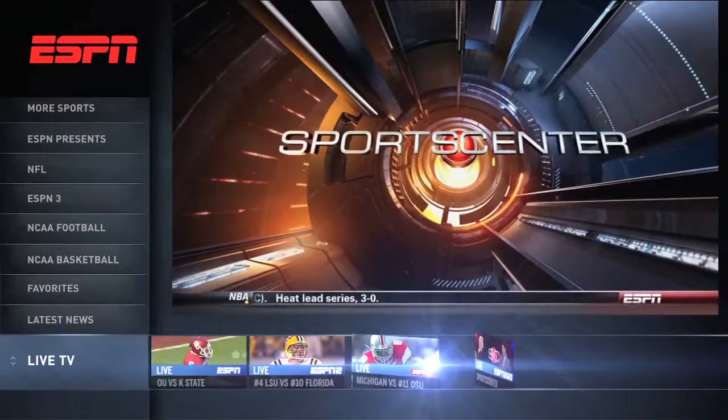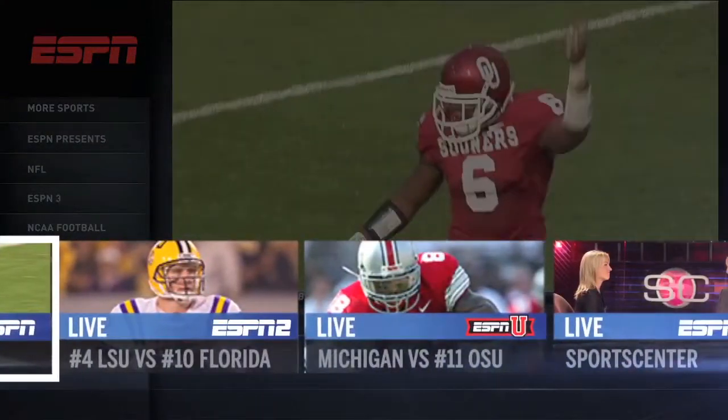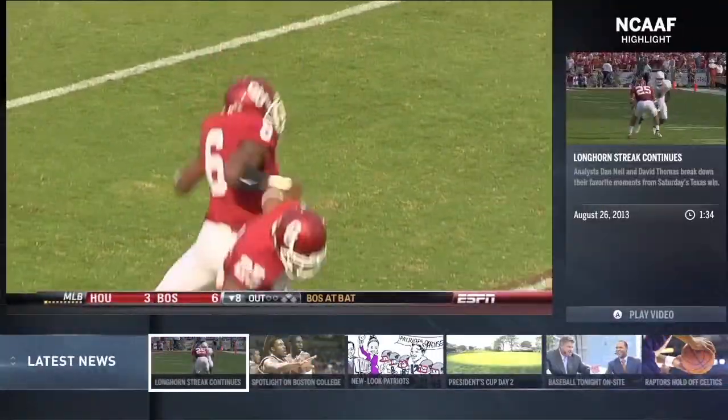Welcome to ESPN on Xbox One, featuring ESPN's live network programming through Watch ESPN, with access to thousands of live events and replays, as well as ESPN.com clips and highlights.